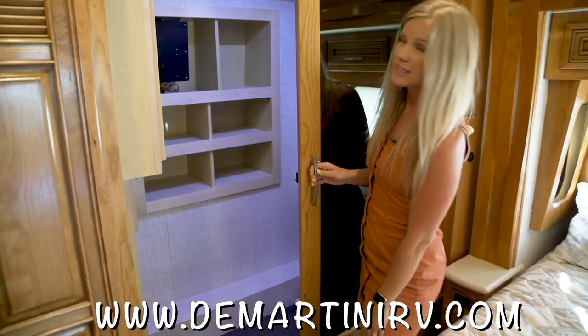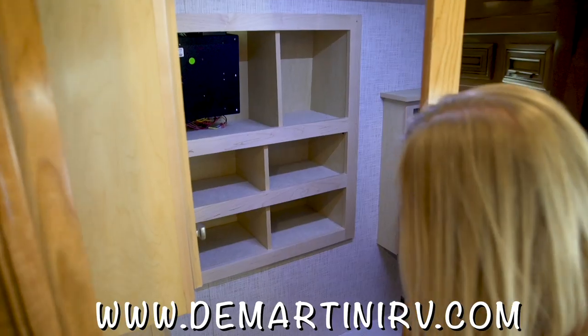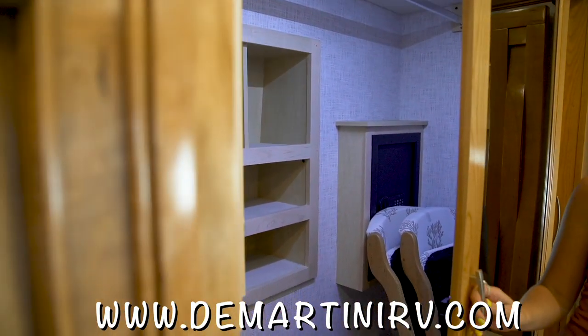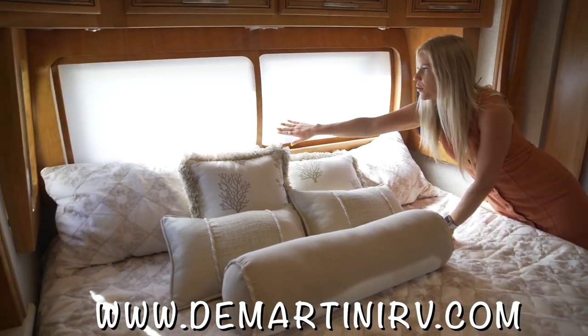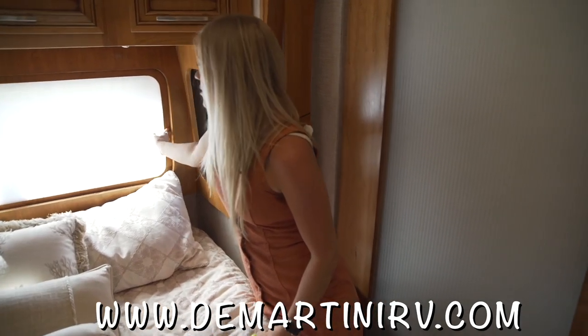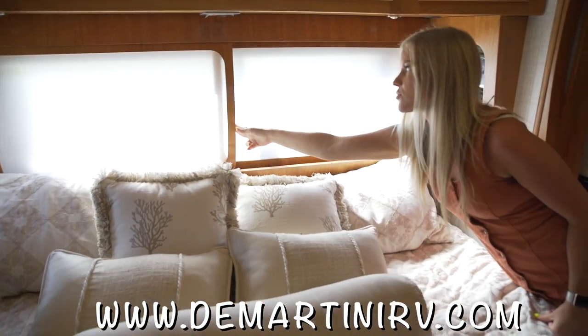The closet is really spacious — I can actually stand up in there. There are shelves for shoes and there's also a big safe back there too. These are the headboards, and you can just pull them to the side and use them as shades, which is a really neat new feature of this coach.